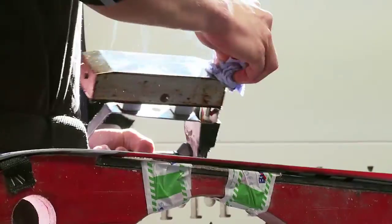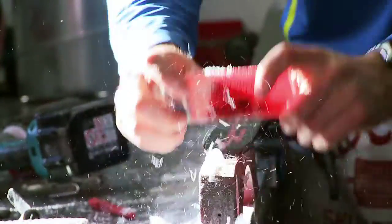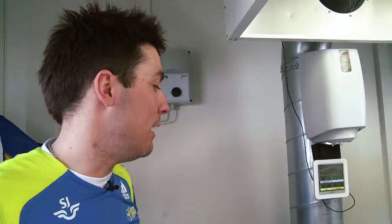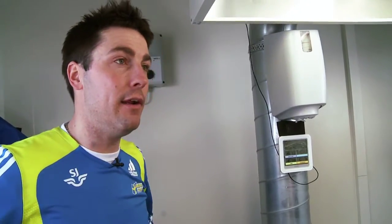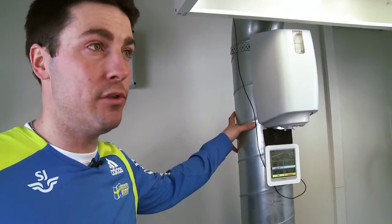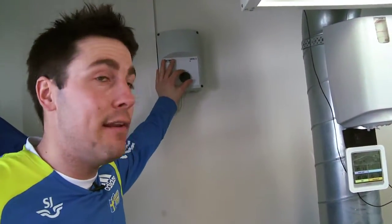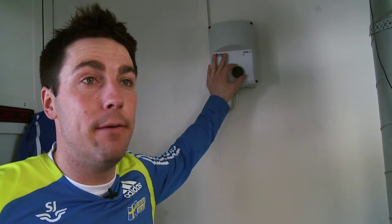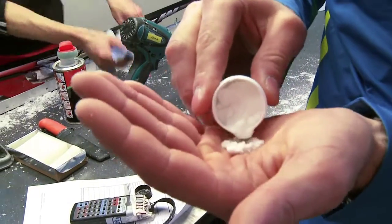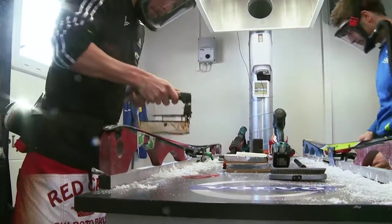The trailer contains everything the ski waxing team needs to create a perfect glide for the competitors. Here we have the flex system where we work most with the dangerous products. We have quite over-dimensioned ventilation flexes. What we do here is exchange the air in 10 times per hour. The ski waxers inhale fluorine and work in the vapour that rises from the hot waxing iron, which can be dangerous.